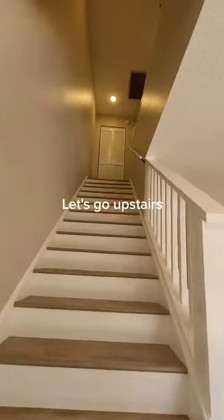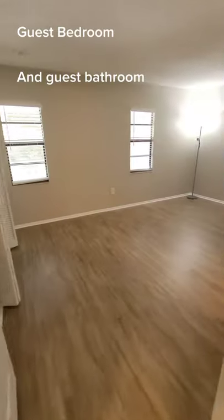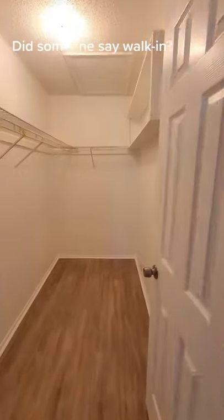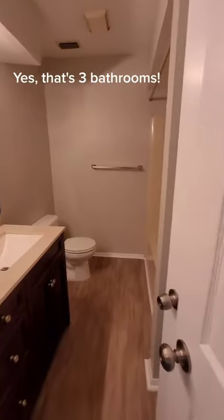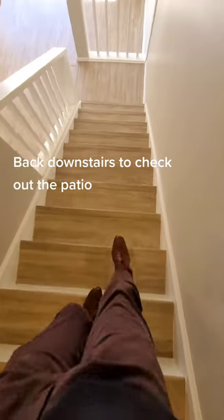Let's go upstairs! Guest bedroom and guest bathroom. Master with an en suite — did someone say walk-in? Yes! That's 3 bathrooms. Now back downstairs to check out the patio.